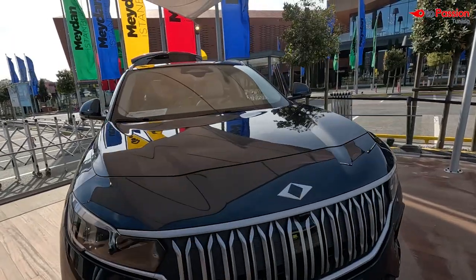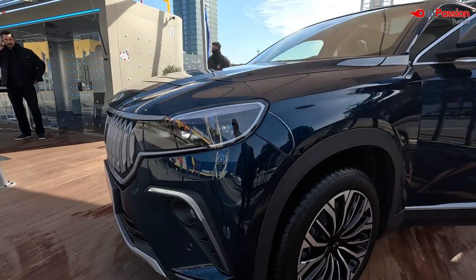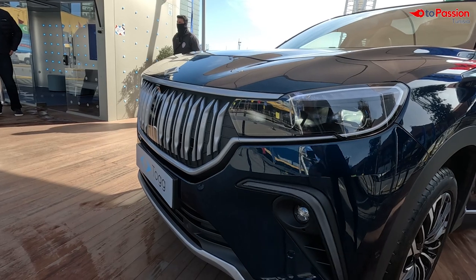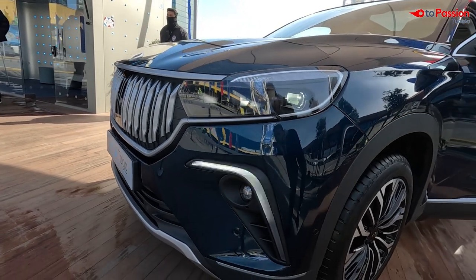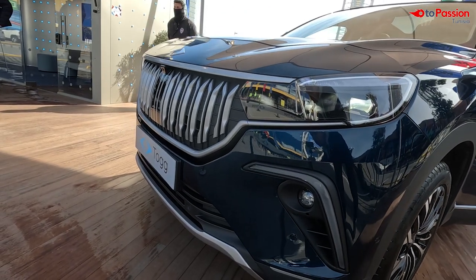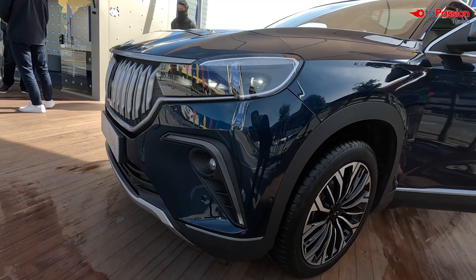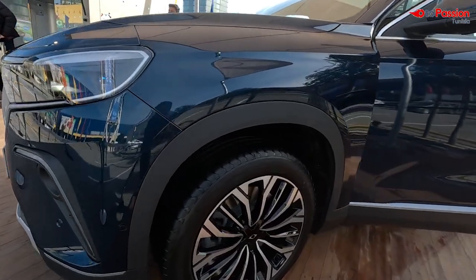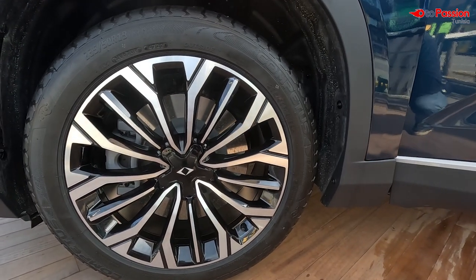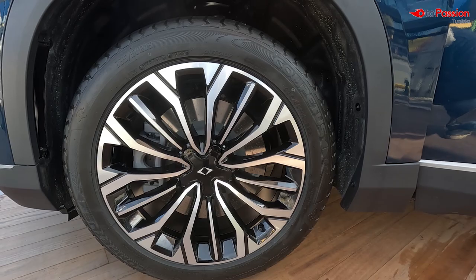Let's start with the exterior camera walkthrough. As you can see, we have LED lighting at the front. The LED daytime running lights are visible here, and this panel area features LED elements as well, around the 19- to 20-inch wheel area.